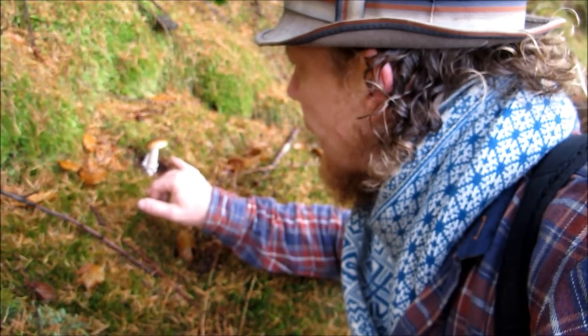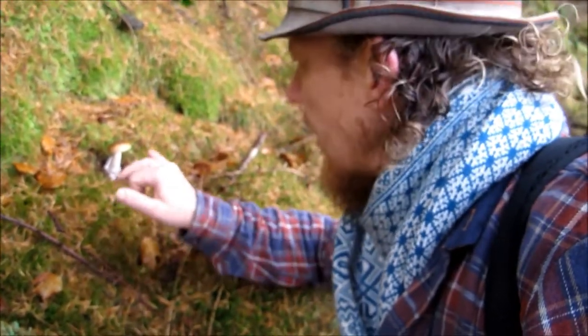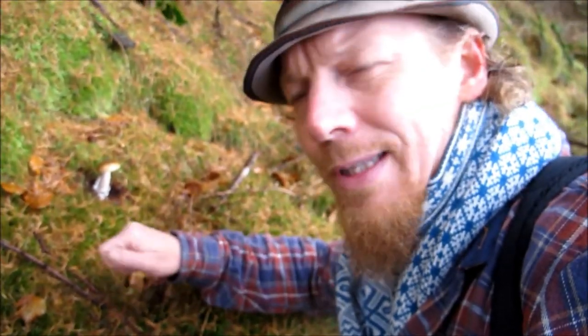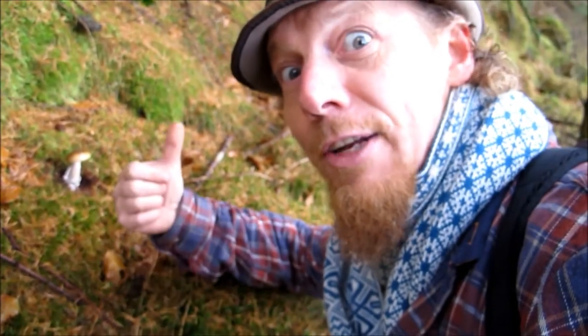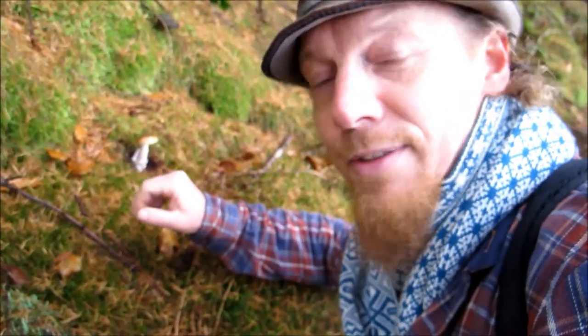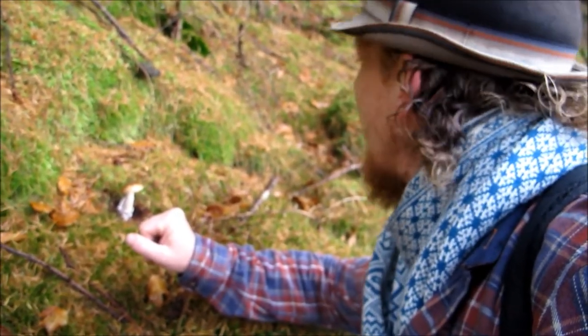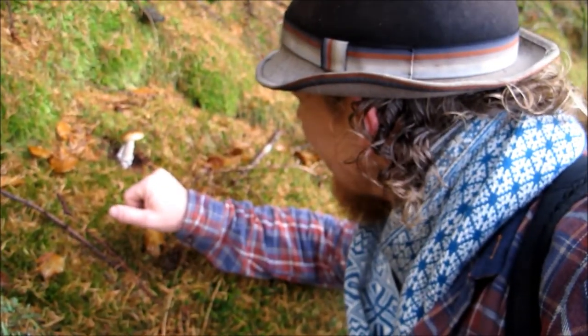I'm thinking it might be the death cap, but I'm not sure. I've got some books in the van, so I'll take some photos of this, check it out in the van, and then let you know. Also, please write a message if you know what it is or what it isn't. A little gem that I spotted from the path down there — very beautiful.